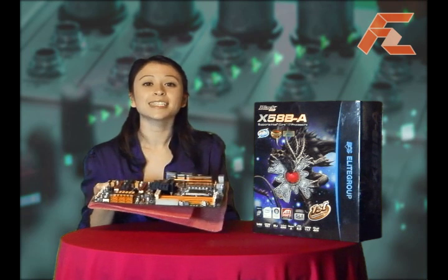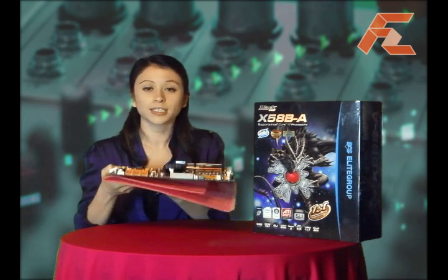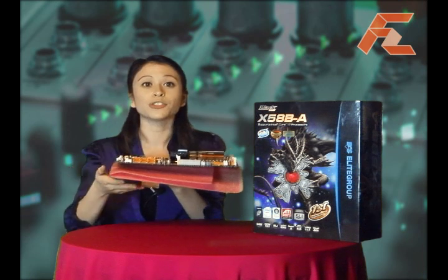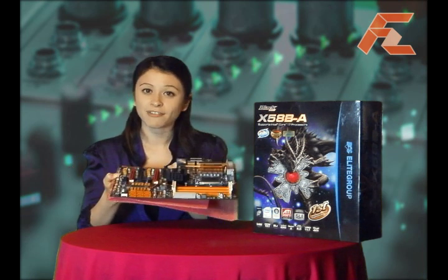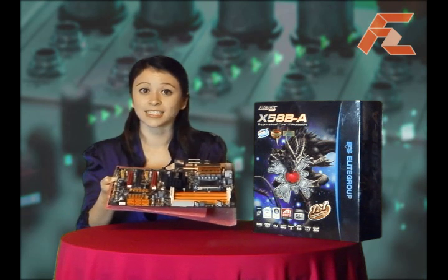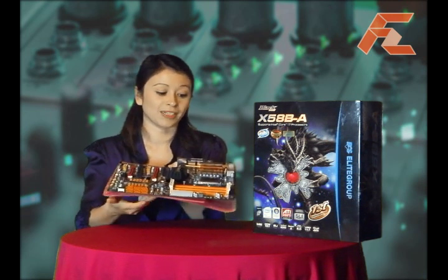It also has six onboard SATA 2 ports, equipped with Intel Matrix technology and RAID 0, 0+1, and 5 compatibility, plus eSATA connectors, which offer plenty of storage capabilities.